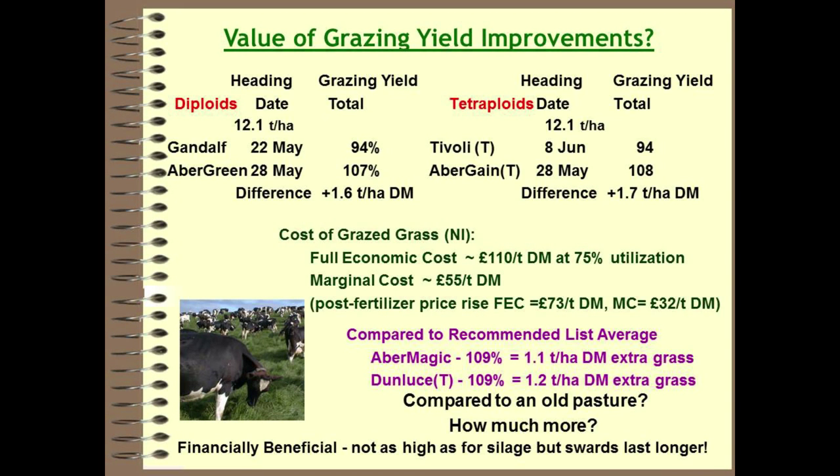Looking at grazing yields across the whole season, the difference between varieties is about 1.6 tonnes per hectare. The full economic cost of grazed grass in Northern Ireland is around £110 per tonne of dry matter at 75% utilization, and the marginal cost is about £55 per tonne — up vastly since fertilizer price increases, compared to roughly £73 economic and £32 marginal before that. The financial value of picking the right variety is very significant to the farm enterprise, and there's no question this is financially beneficial in terms of production.